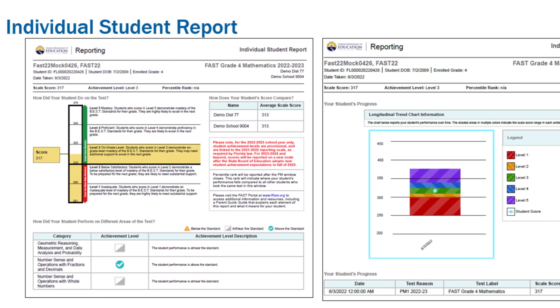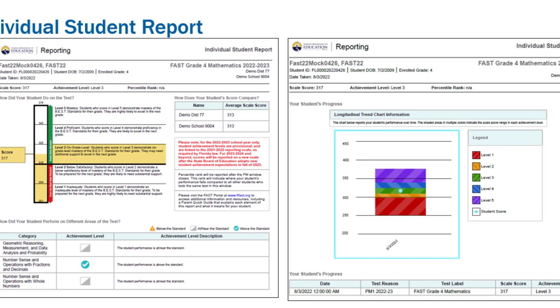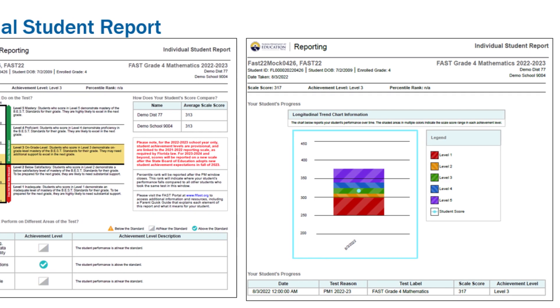Within two weeks of testing, you will receive a report that shares your child's results. The FAST assessment covers the entire year's standards. This means that for PM1 and PM2, the results are simply a tool for teachers to guide their instruction and help students be successful on PM3.